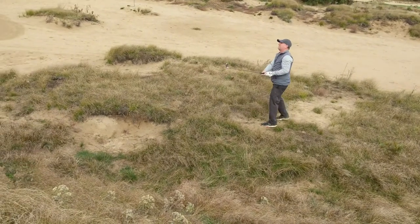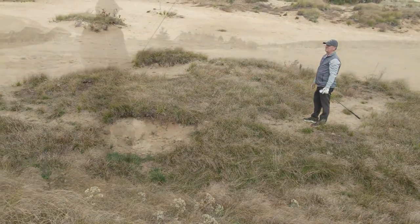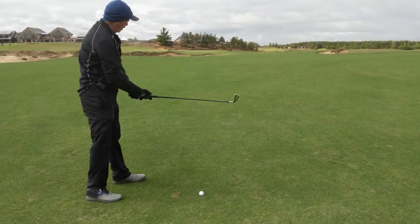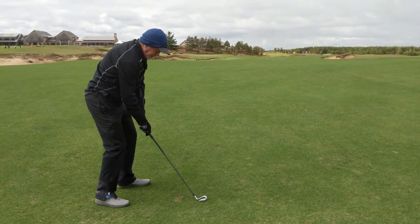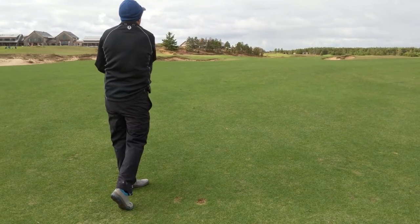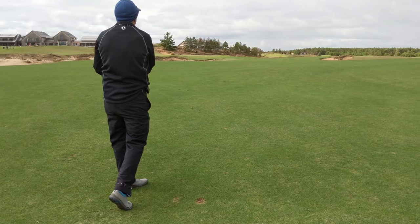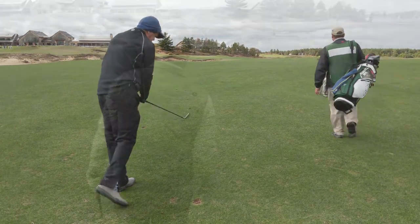It was well struck and got the perfect position — nice ball. Cory's going 6-iron layup — still got a long way to go with wind in our face. About 260 in total. Short iron or wedge in after that.